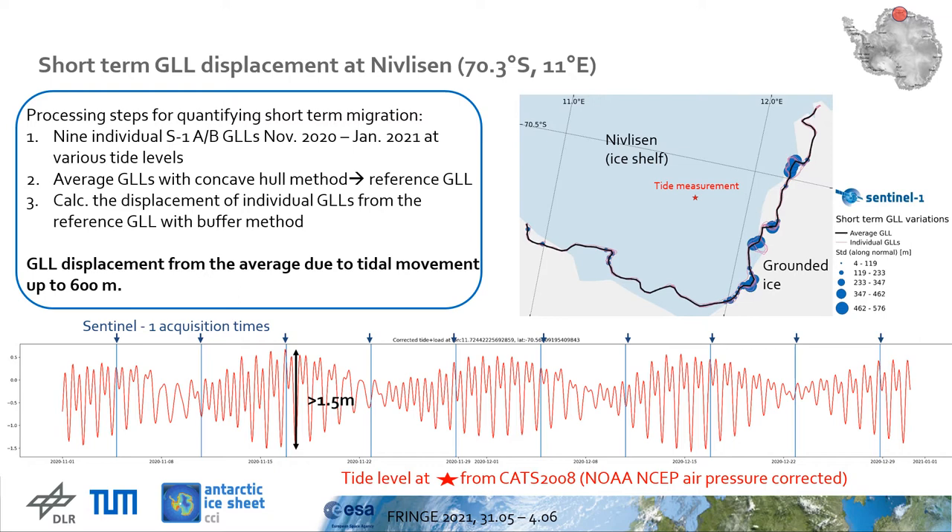Second step: in order to have a reference grounding line to which the short-term displacements are calculated, we build a concave hull around the grounding line locations and, with the support of a medial axis and lines normal to it, we define the position of the points belonging to the average grounding line.